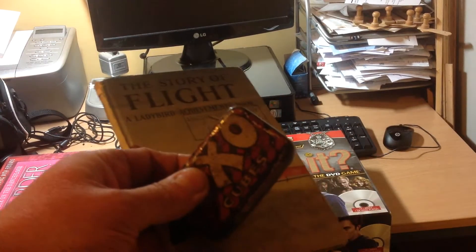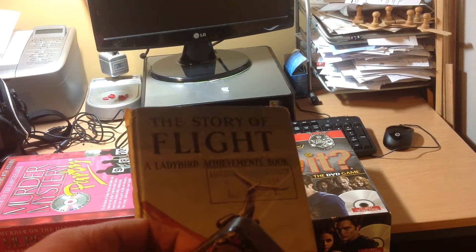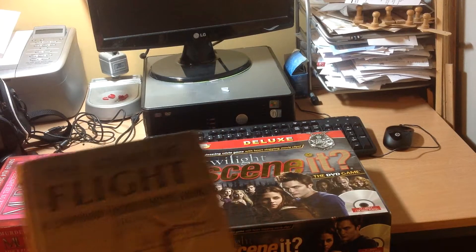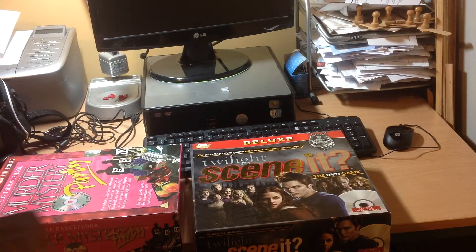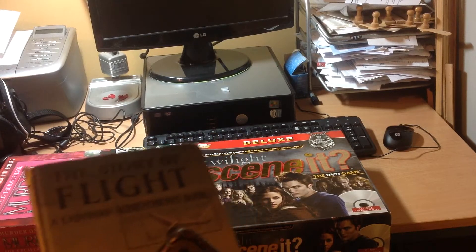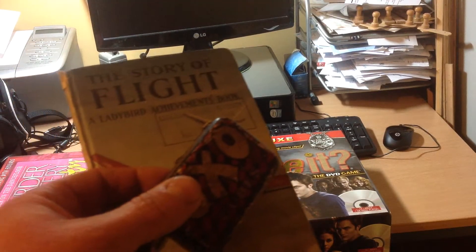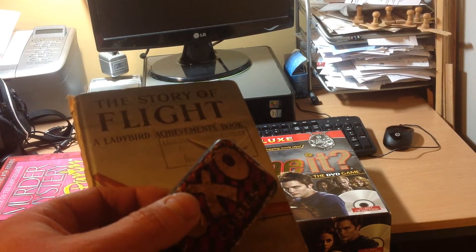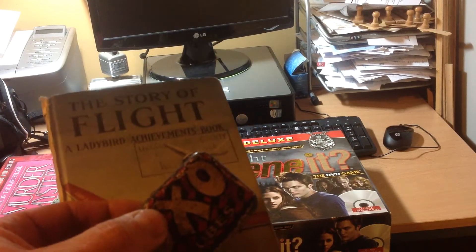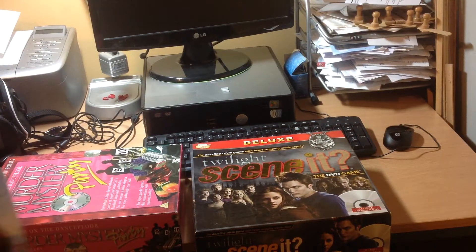I also got an old OXO tin and a Ladybird book — 'The Story of Flight' — bundled in with the jug and some Castrol GTX litre cans of oil. I got that bundle for seven pounds, and the oil alone is worth about four pounds a can, so the other items basically cost me nothing really.